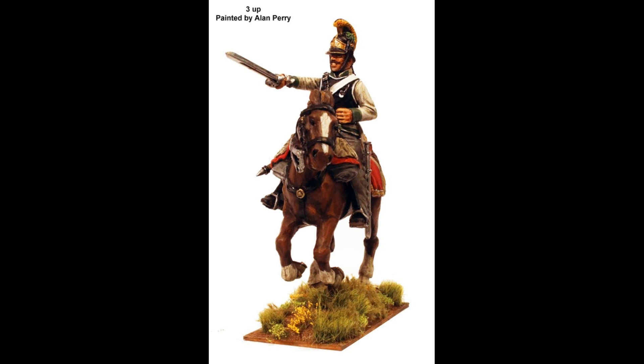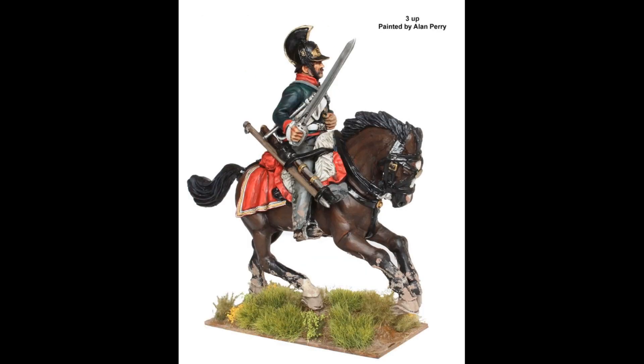So it's finally come. We've been waiting so long for plastic cavalry that weren't French or British, and here they are. The box, as you can see from the photos I'm putting up here, makes all the different types of Austrian heavy cavalry. There are Dragoons, Chevau-Léger — they're the guys in the green coats — and Cuirassiers.